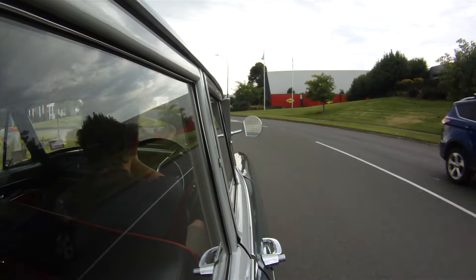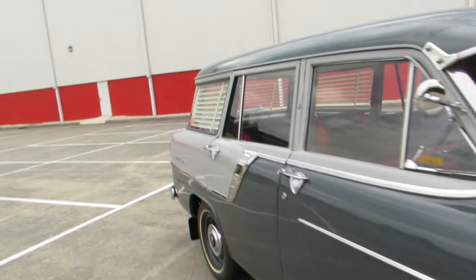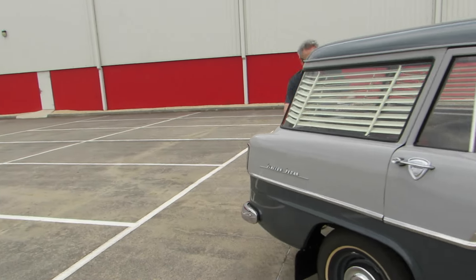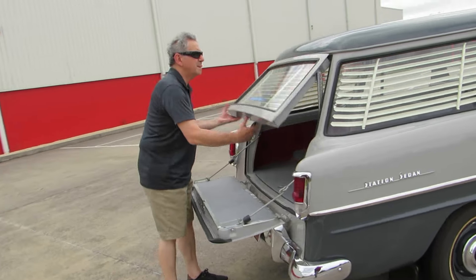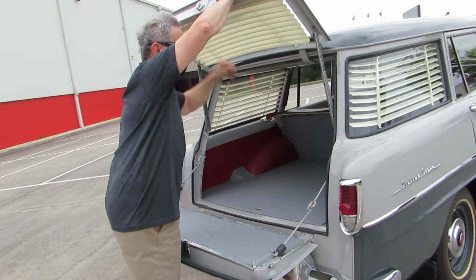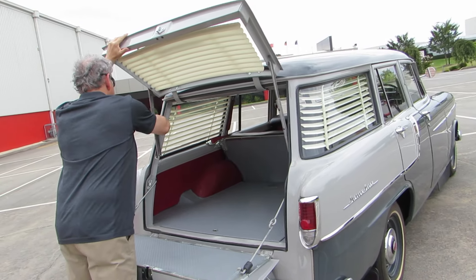I did most of the body assembly. I took it apart, had it painted, did all the assembly — the grill, the glass, the door handles. As simple as they are, there's a lot of work.